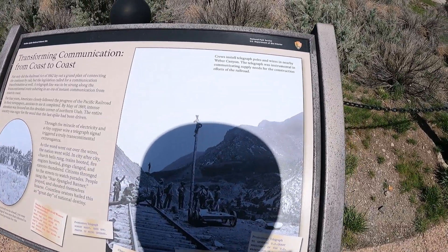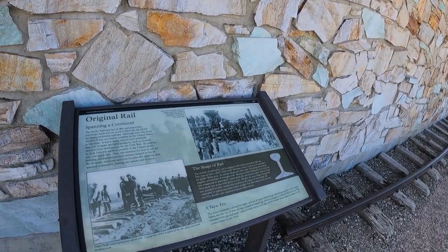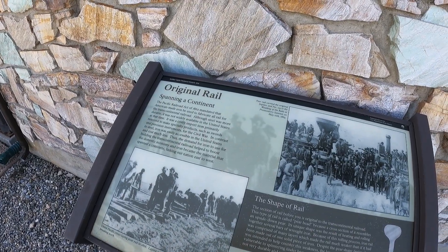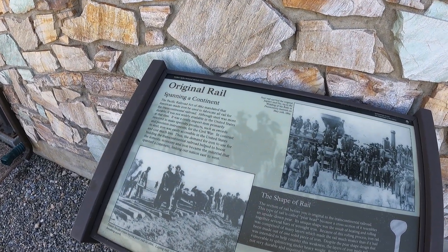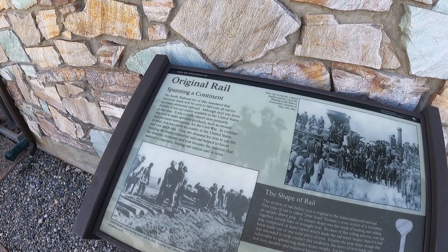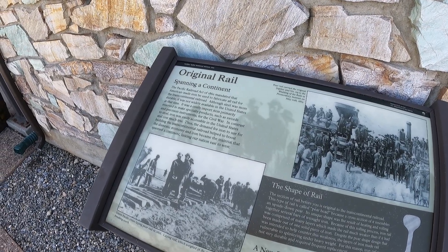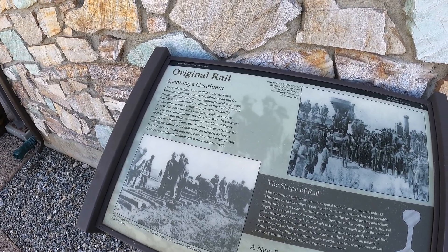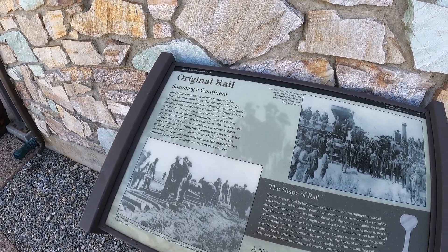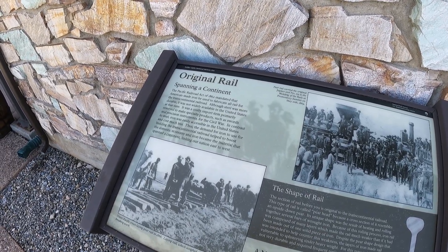This is where they installed electrical poles. Here are some more National Park Service markers. The original rail spanning a continent: The Pacific Railroad Act of 1862 mandated that American-made iron be used to fabricate all rail for the transcontinental railroad. Although steel was more durable, it was not widely available in the United States at the time. It was a costly import item primarily reserved to make specialty products such as swords and precision instruments for the Civil War. In contrast to steel, iron was easily accessible in the United States and cost much less.